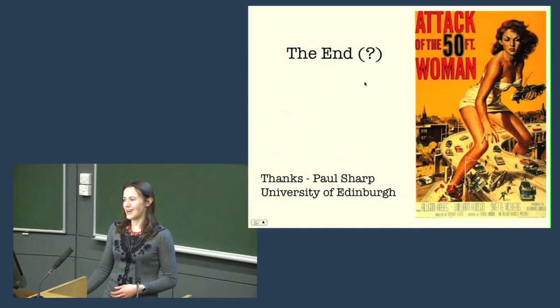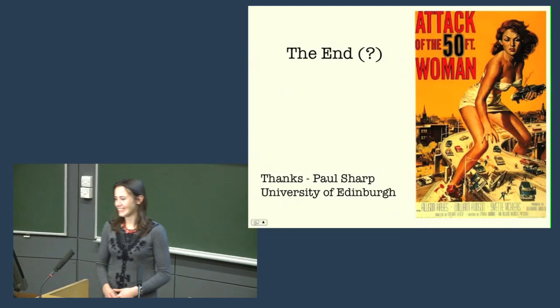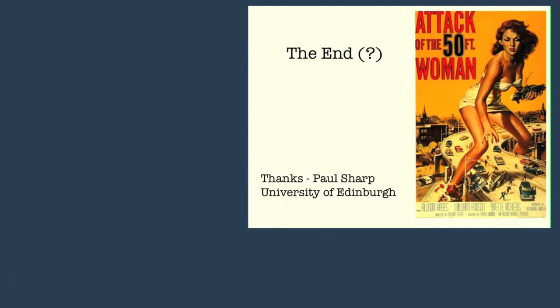I'll take any questions you have. Thank you for listening.